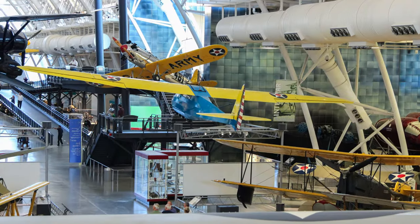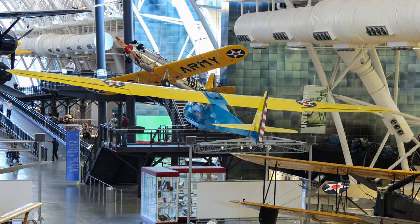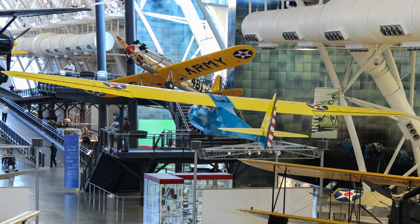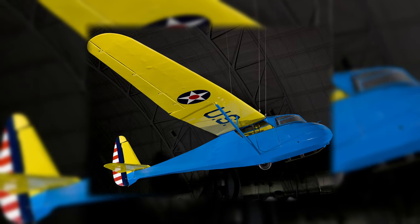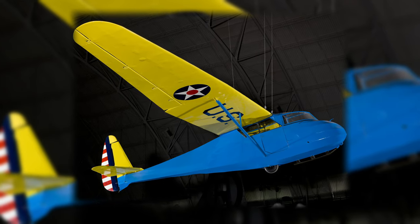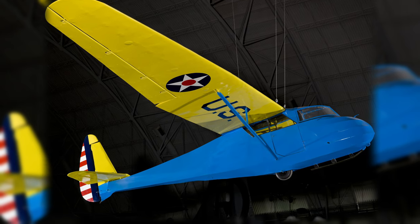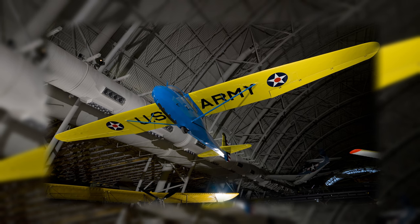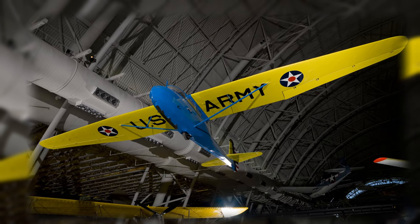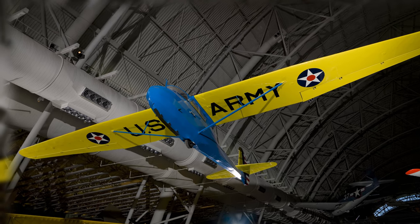The Frankfurt TG-1A was the first aircraft selected for training U.S. Army glider pilots to fly the Waco CG-4A Combat Assault Glider. Stan Corcoran produced gliders for the civilian market at his Frankfurt Sailplane Company factory before submitting a bid. In May 1942, the firm won a contract to build 40 TG-1As, but lacked the resources to quickly build more.